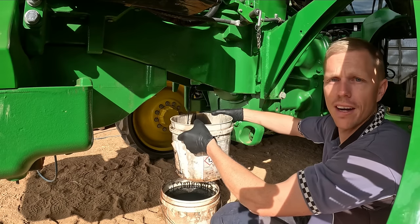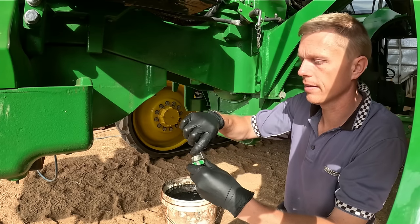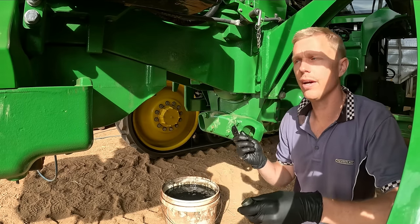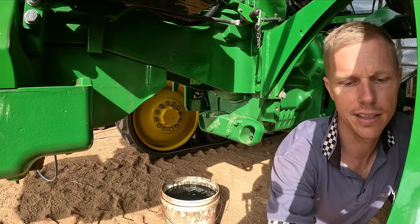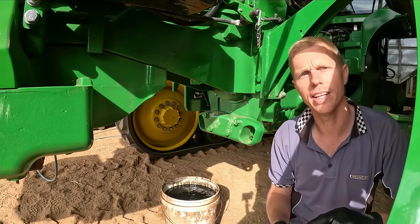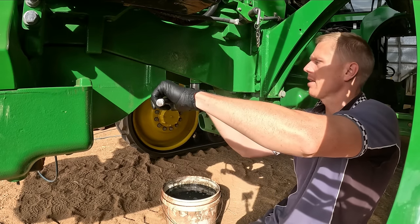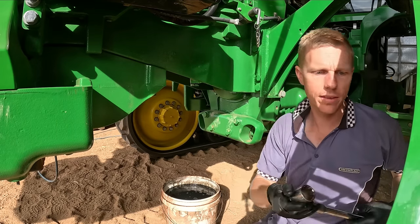And because I'm fussy like that I've got a new o-ring to go on this drain plug. You guys thought that was good - you wait till I got to drain the diff oil and do that 20 litres at a time. I think there's about 200 litres in there.